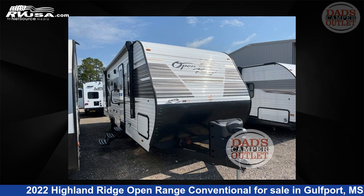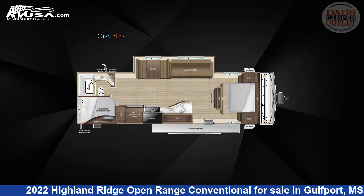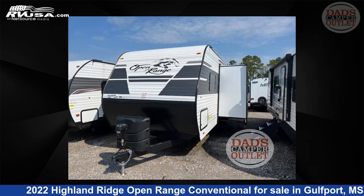This 2022 Highland Ridge Open Range Conventional OT26BHS is a travel trailer RV. It is located in Gulfport, Mississippi 39503, and is offered for sale by Dad's Camper Outlet.